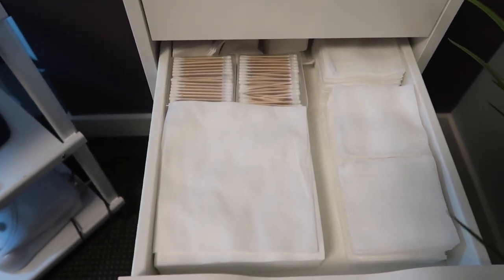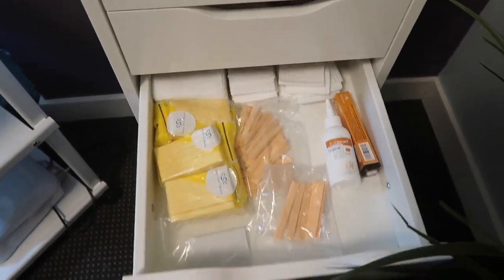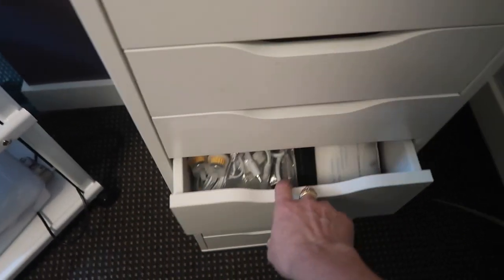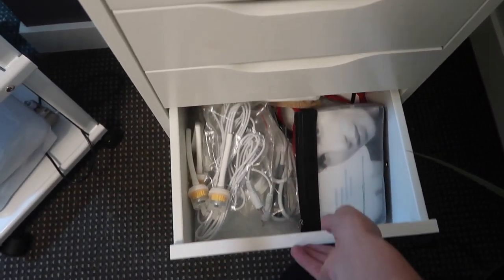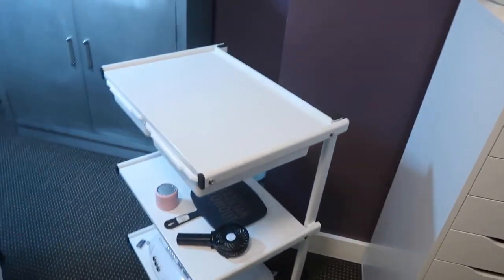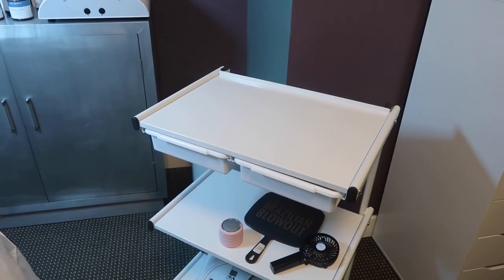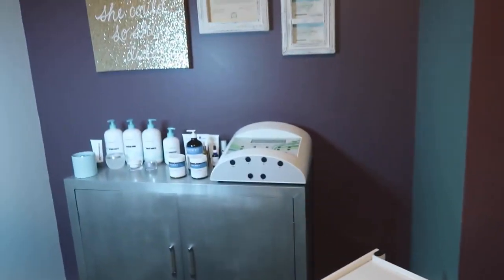I've also got disposable washcloths, 4x4s, sponges, eyebrow tint, micro needling supplies, and dermaplaning supplies. Further down there's high frequency and galvanic supply stuff for my multifunction machine, plus some paperwork. The counter is cleared off because I just had a dermaplaning appointment — I leave it bare to set up for each individual client. At the bottom is my microdermabrasion machine, which I love.